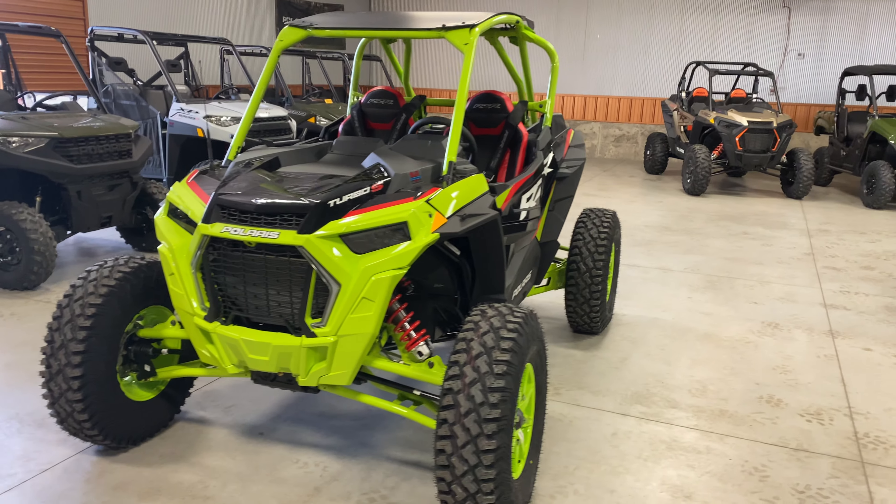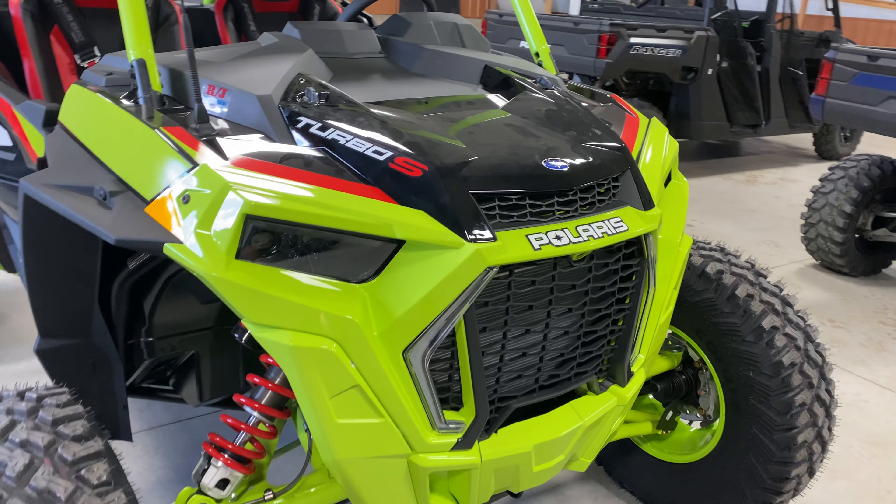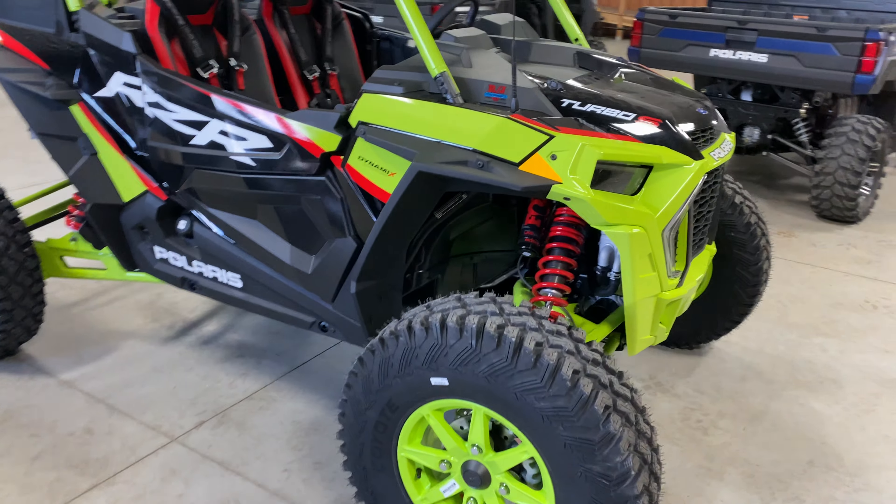Hey everyone, today I have the 2021 Razer Turbo S in the Lifted Line Limited Edition color. I'll give you a quick walk around and show you the features on it.